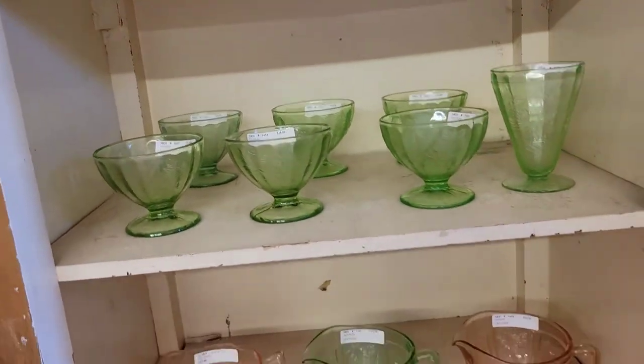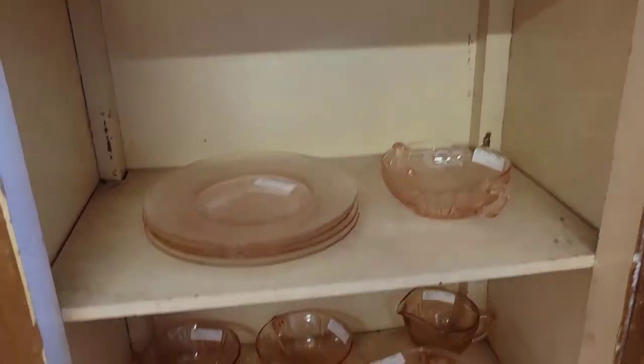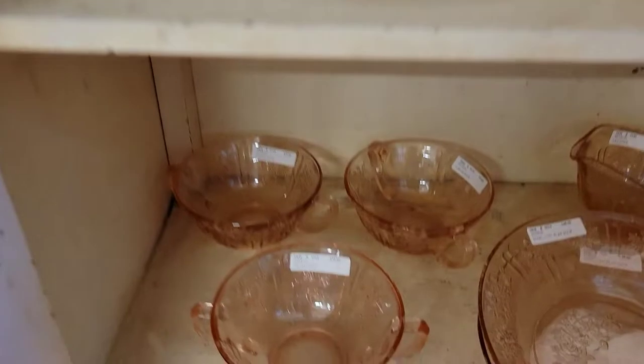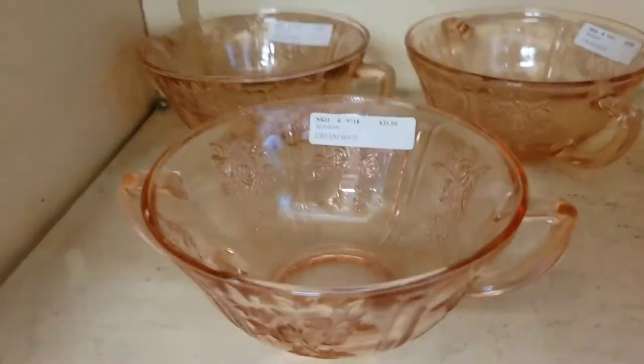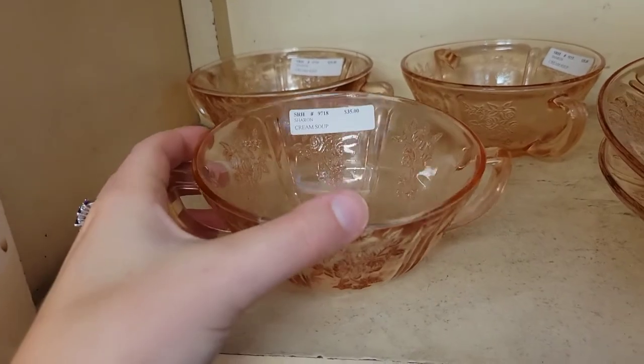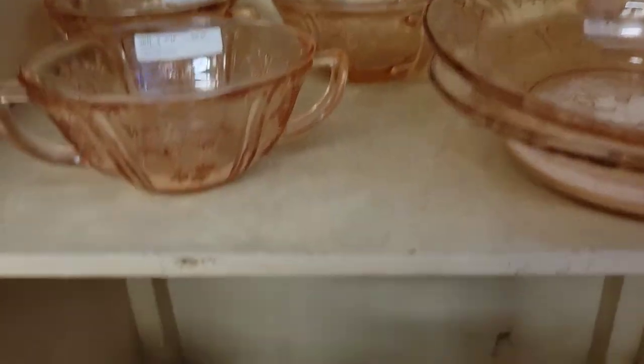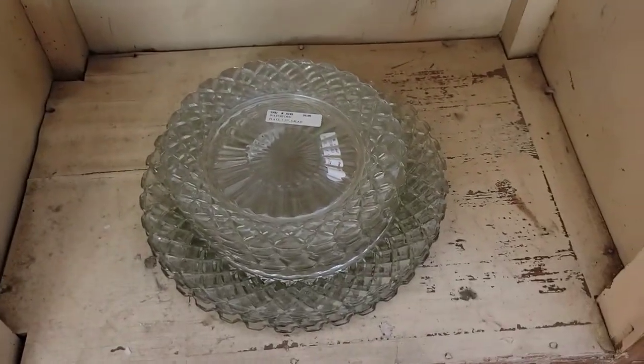We have more sherberts, uranium glass, and pretty baby pink. Down there we have cream soup bowls. The difference in bowls is really interesting — cream soups have little handles on the side; normal soup bowls do not. And then we have some clear down at the bottom.